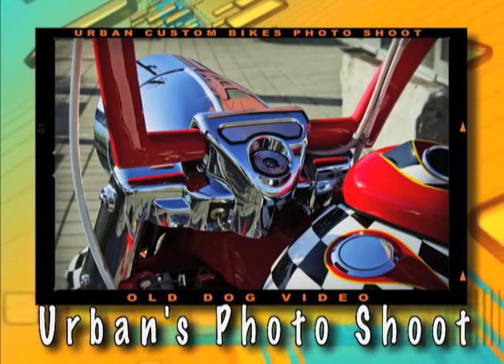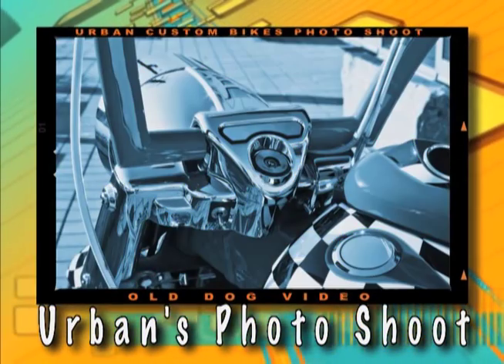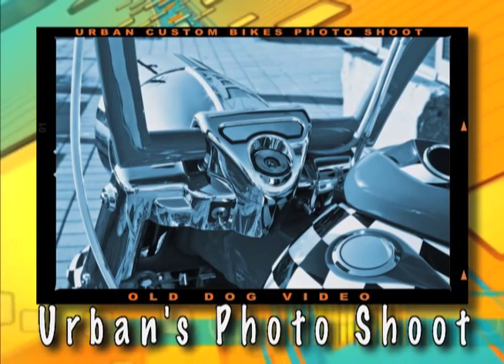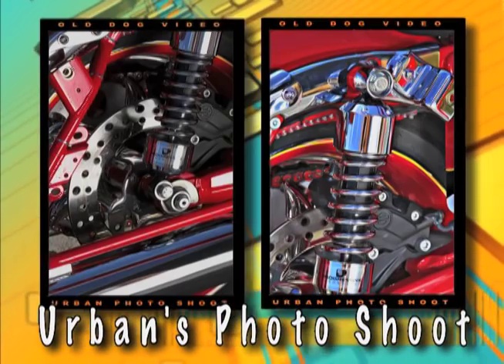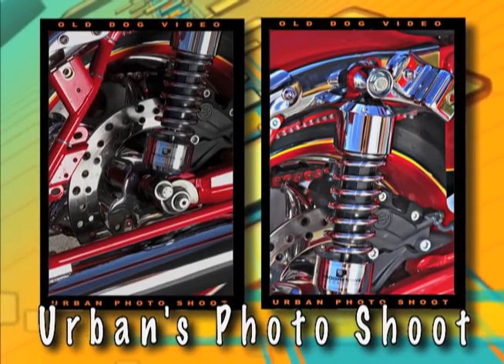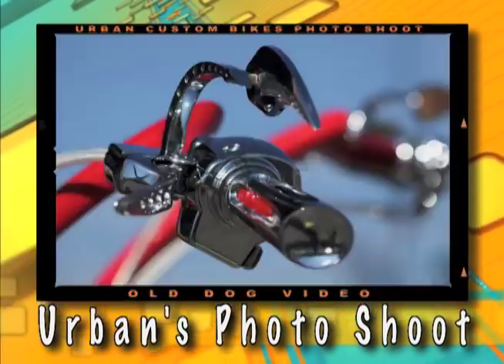And the motor — the motor is a Jim's 131 with T-Man kit, set up by Urban Custom Bikes. And the paint job? Wow! Red with checkered racing flags inside the flames, by Big Fatty.